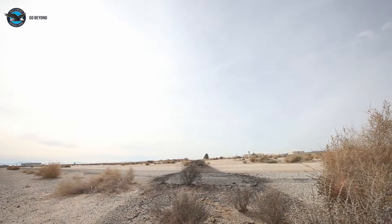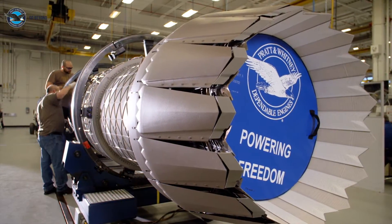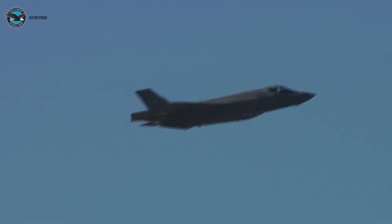We have come so far, so fast. Think about the revolution of engine technology and how Pratt has impacted power and speed in the air.